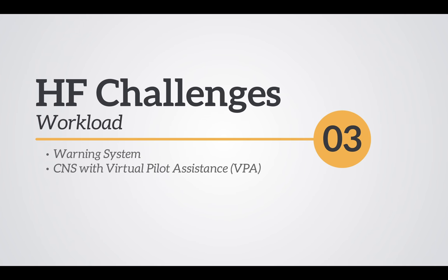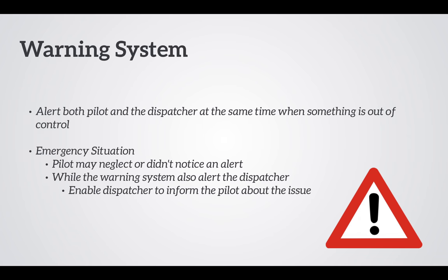Now we will look at the suggestions to improve operations of a single-pilot flight deck, beginning with decreasing workload. We are proposing a new warning system and visual-pilot assistance to decrease the workload. The new warning system will alert both the pilot and the ground operator at the same time. In an emergency situation, if the pilot did not notice the alert, the ground operator can immediately inform the pilot about the issue.